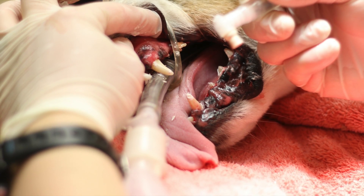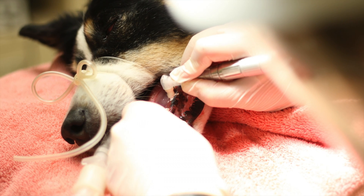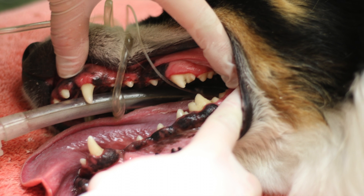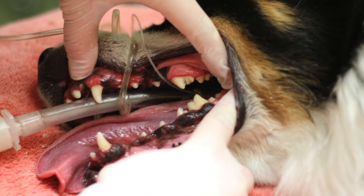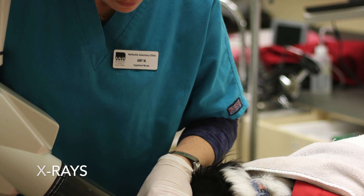The doctors at Neffsville will interpret the results and findings of the probing and polishing to determine which, if any, teeth need x-rayed. X-rays can be obtained instantaneously on our digital dental x-ray machine.